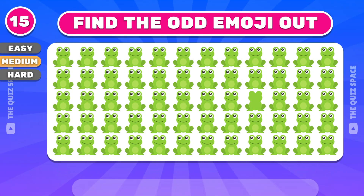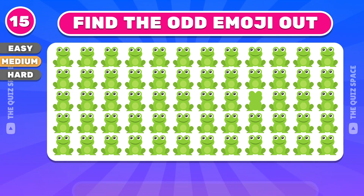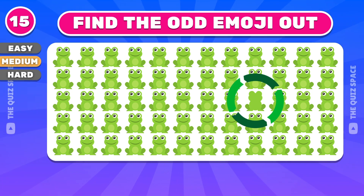Can you find the odd frog? Yep, the odd frog is in the third row.